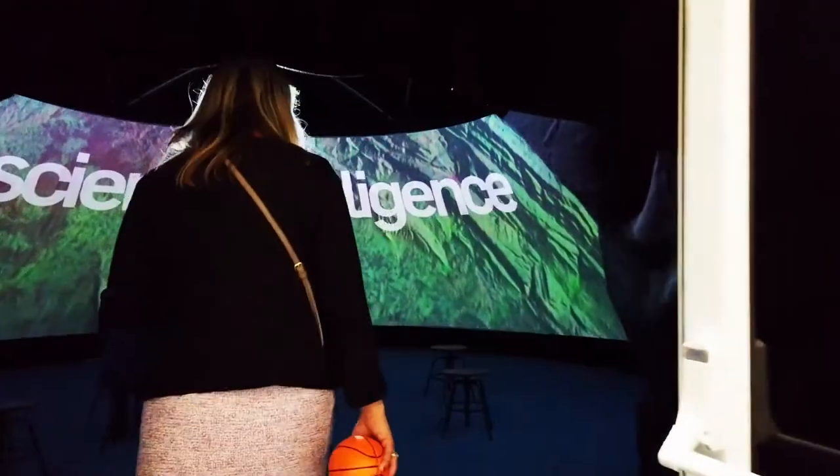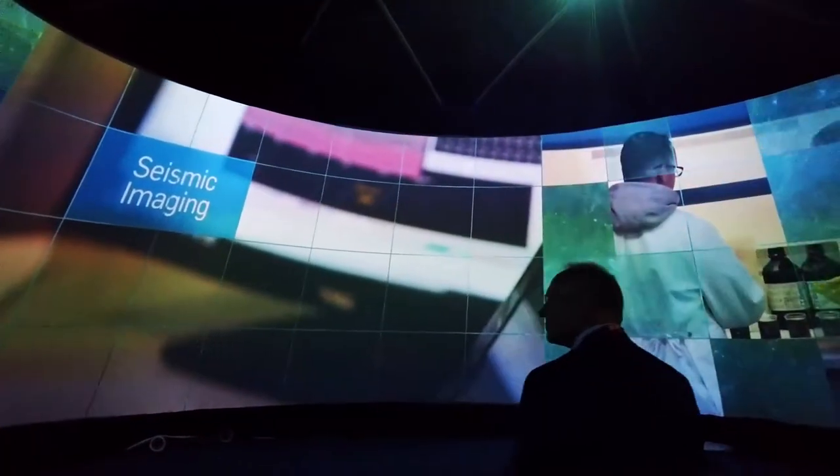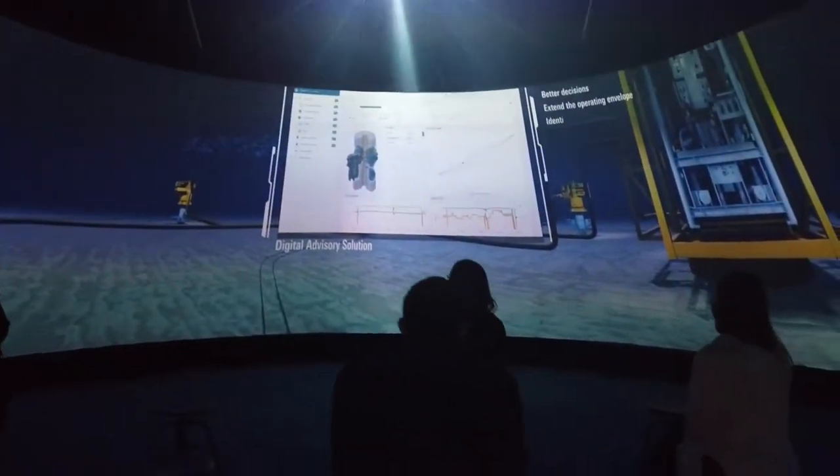Hi, I'm Ben from Igloo. I'm here at the Exxon with EAGE where we're showcasing content from BP, CGG, PGS, Schlumberger and EAGE, and we're showing seismic data within the Igloo today.